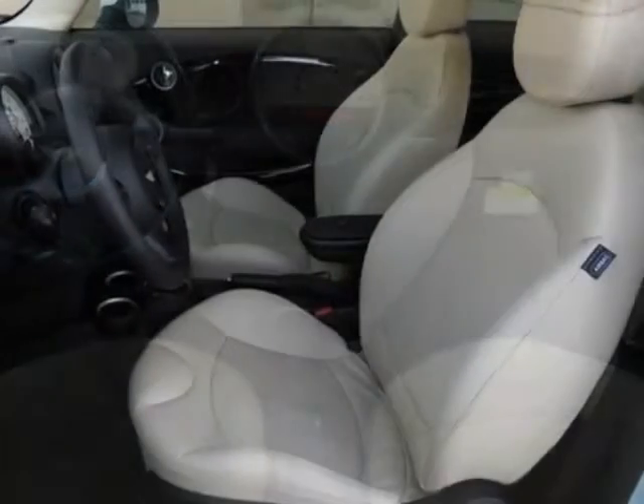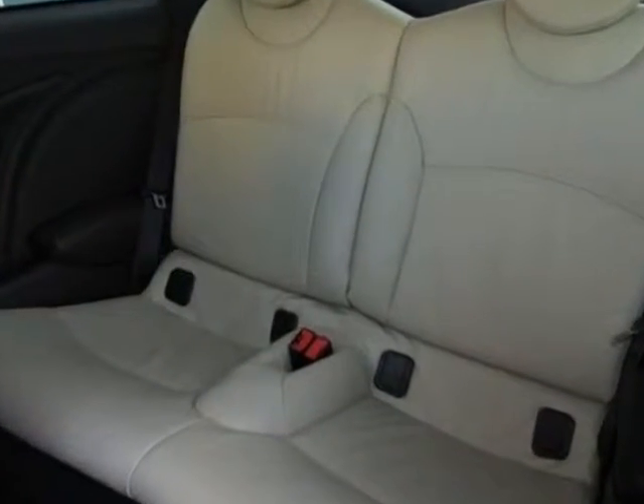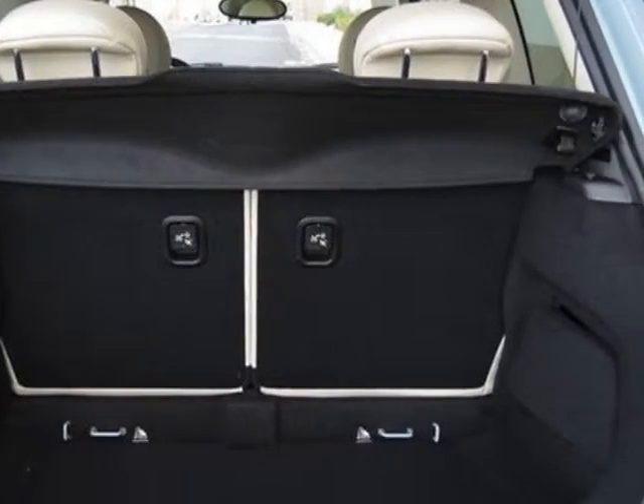This Cooper Hardtop boasts a 1.6 liter inline 4 engine and has a 6-speed steptonic transmission. Additional options for this vehicle include the 6-speed automatic transmission.